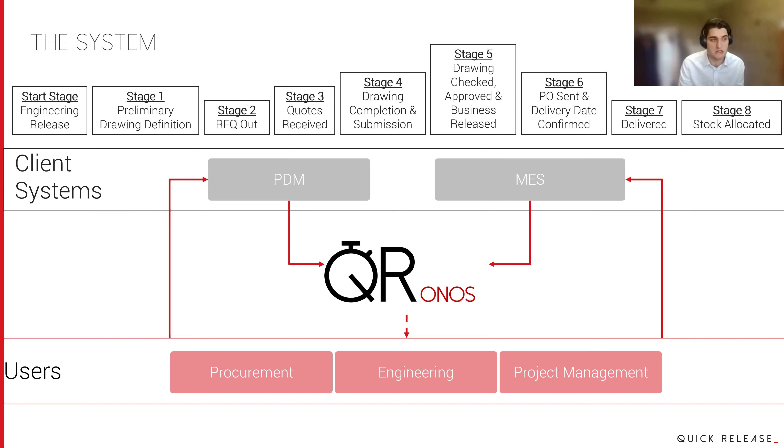The Kronos system, when first introduced to myself and some others in the team, really brings that layer that sits on top of the PDM and MES master systems. We all know that whether you're an engineer, in procurement, or in project management, everyone has their own version of an Excel spreadsheet or tracking tool that keeps them on top of what they need to do and when. What Kronos does is provide the glue between the PDM system and the manufacturing execution system.